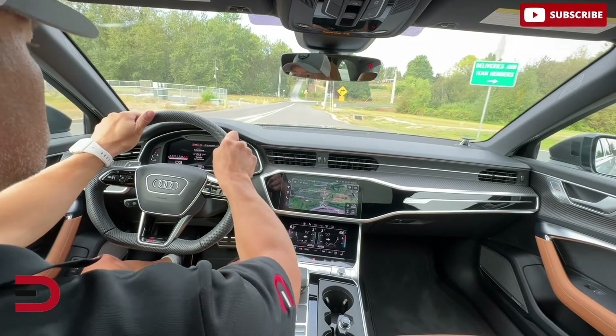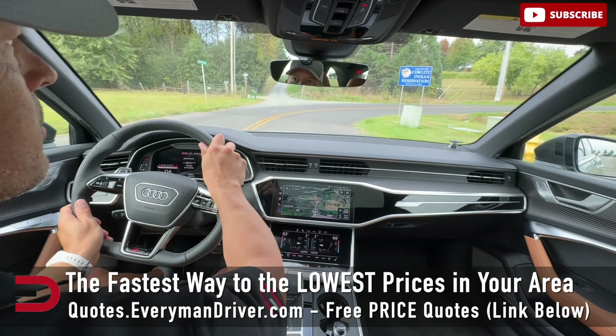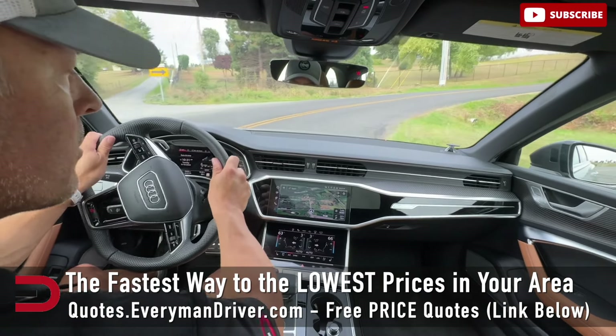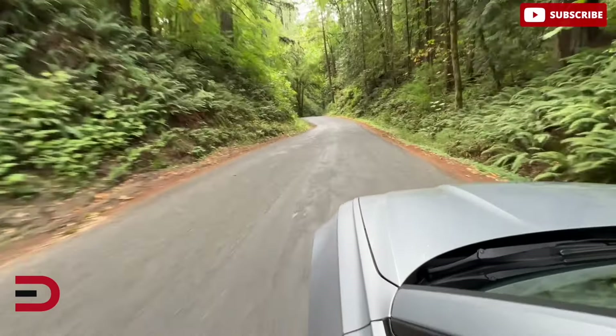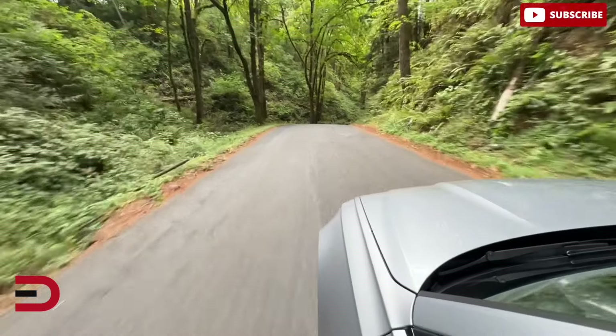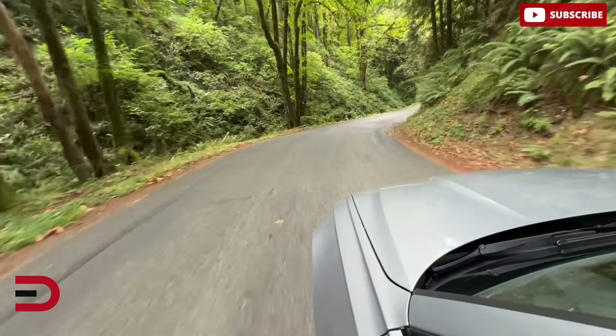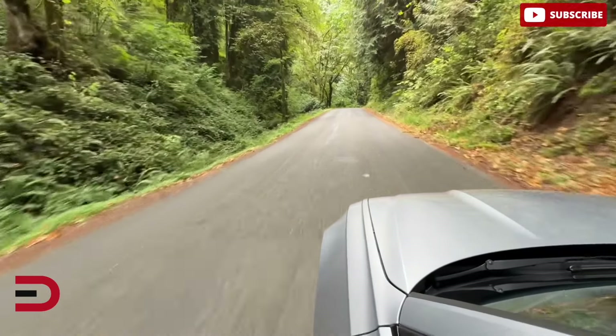Fuel economy reflects its performance focus. EPA rating: 14 city, 22 highway. While this isn't particularly fuel-efficient, it's typical for a car in this high-performance category. Unlike some competitors, such as the plug-in hybrid BMW M5, this doesn't offer any hybrid or electric options, focusing purely on delivering raw power.